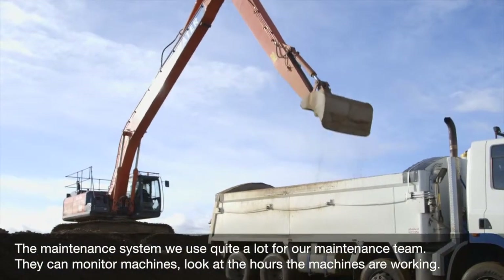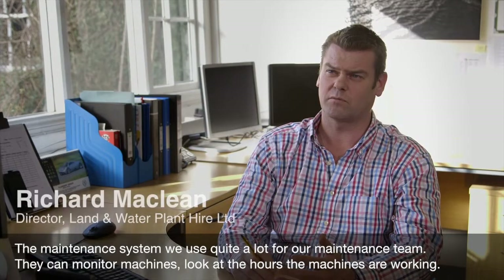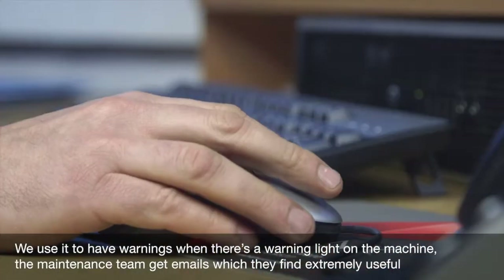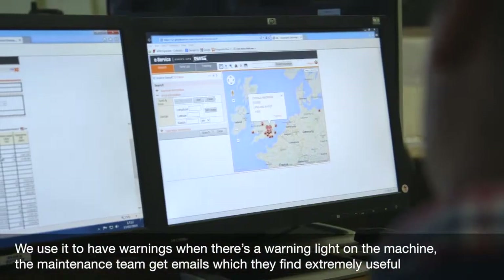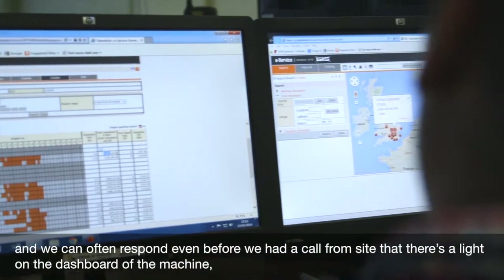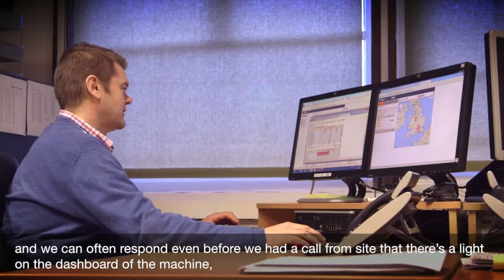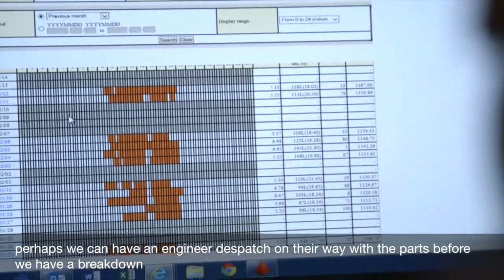The maintenance system is used quite a lot by our maintenance team. They can monitor machines, look at the hours that machines are working, and we use it to receive warnings when there's a warning light on the machine. The maintenance team get emails which they find extremely useful, and we can often respond even before we've had a call from site.